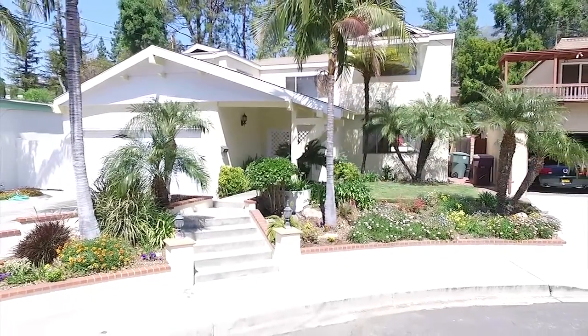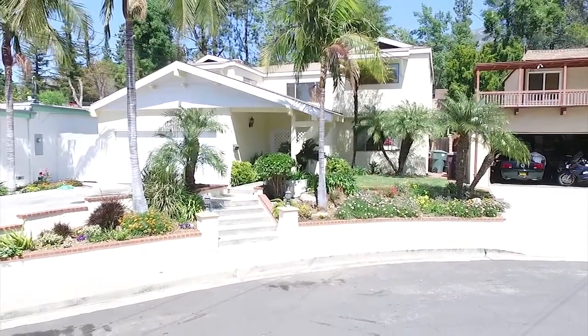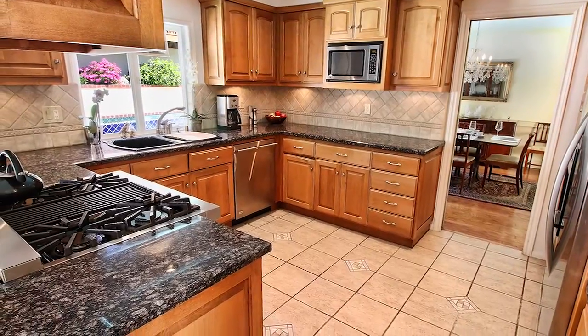Hi, Brian Reed here. I'm excited to show you this great new listing at 3929 El Moreno Street in La Crescenta, located on a cul-de-sac in a peaceful neighborhood within the top-rated Glendale School District. This lovely four-bedroom, two-and-a-half bath home has been cared for and fully updated by the homeowners for the past 25 years.